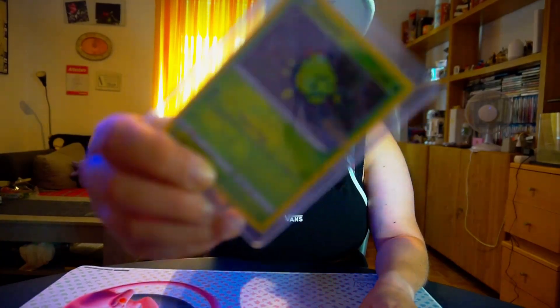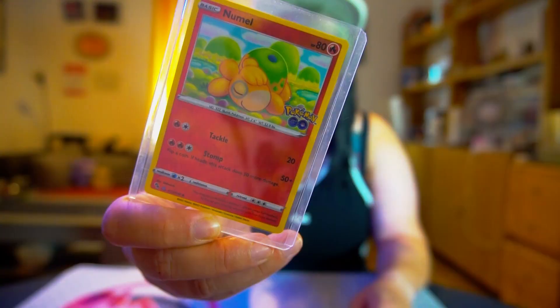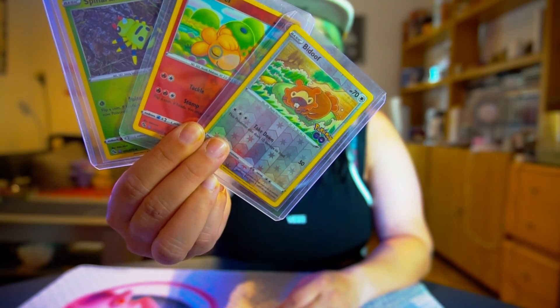But let's see which cards we are talking about. We are talking about Reverse Holo Spinarak, Reverse Holo Nidoran, and Reverse Holo Beedrill — from the set Pokémon Go from July 2022.